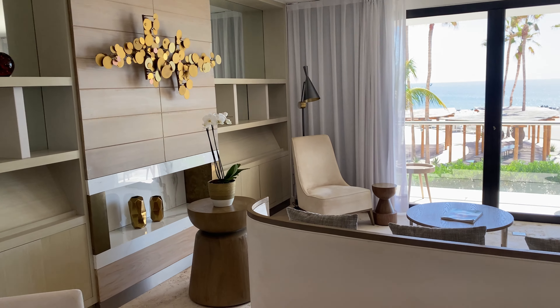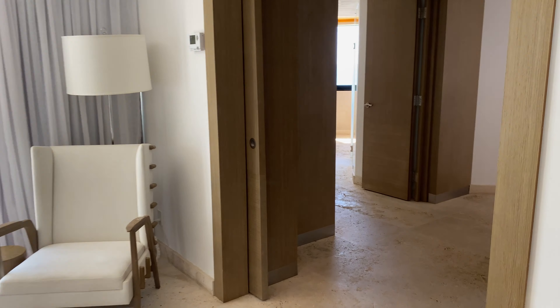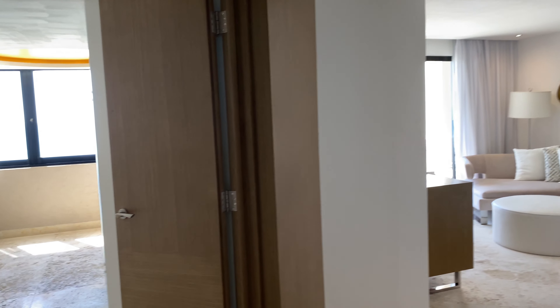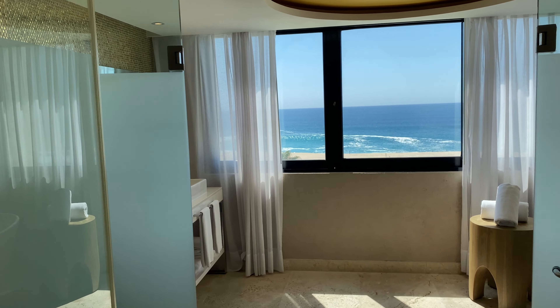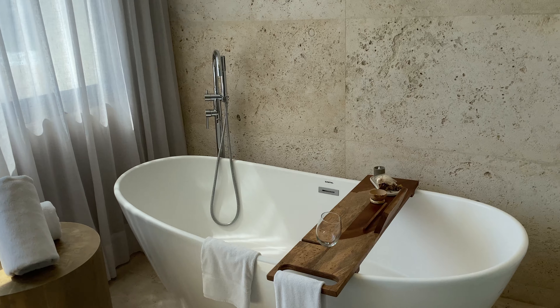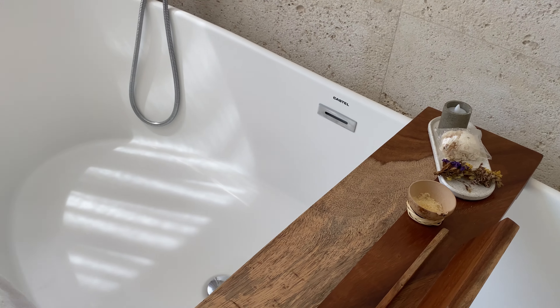Hello, we are at Paradises Los Cabos and this is a master suite oceanfront. As you can see, it's pretty much a one-bedroom. Look at this — this bathroom is absolutely beautiful. You have a tub here for relaxation.